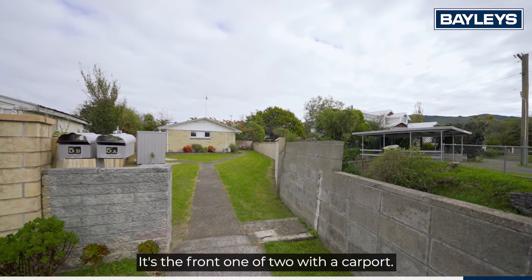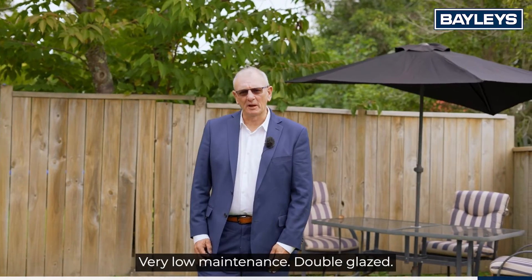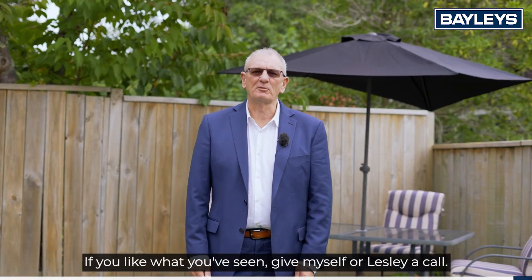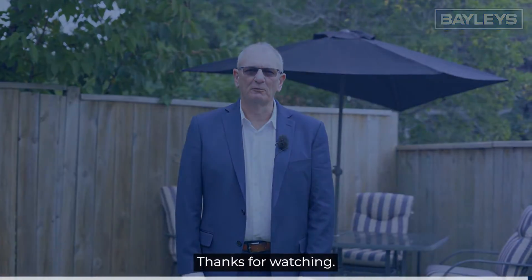It's two-bedroom, it's the front one of two with a carport, very low maintenance, double glazed. Great location. If you like what you've seen, give myself or Lesley a call. Thanks for watching.